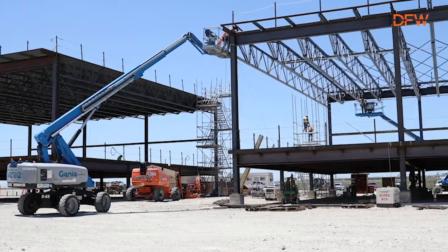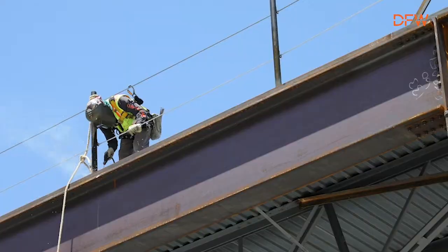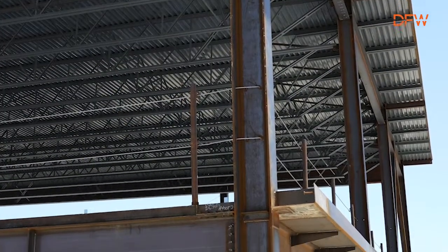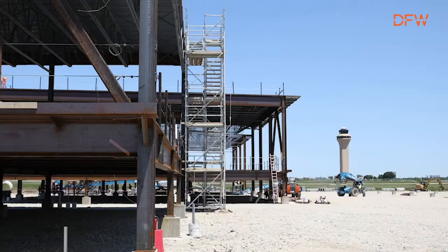Right now you are looking at four of the six modules that will be used to create the gates at Terminal C for gates 35 through 39. We have one that's 84 by 54 and the rest are 84 by 84 feet. What you actually see is the concourse level — this is where passengers will be coming in and getting onto their flights. What you see below us would be the roof of the ramp level, which is where operations for the airlines are occurring.